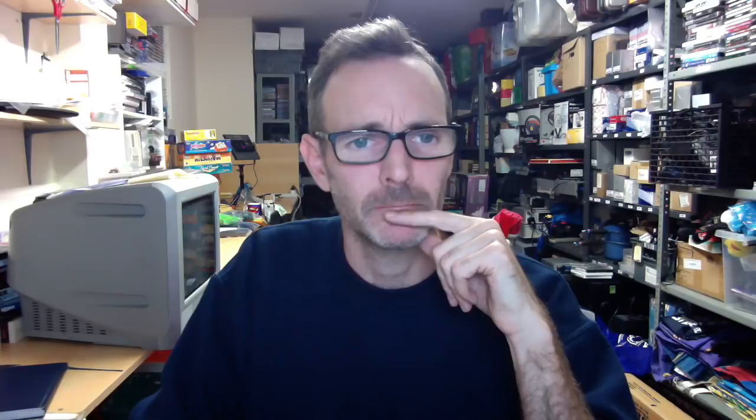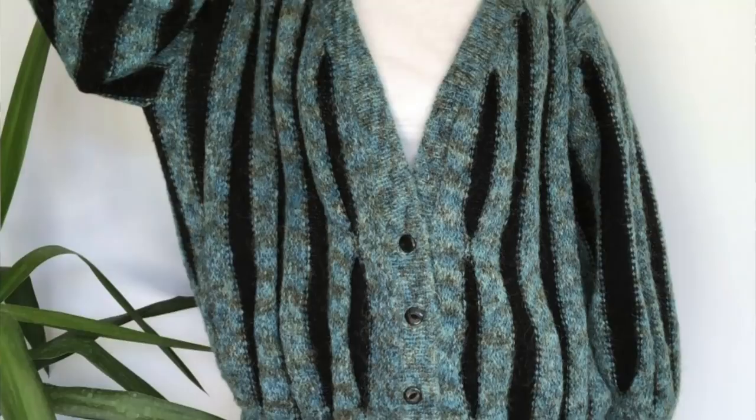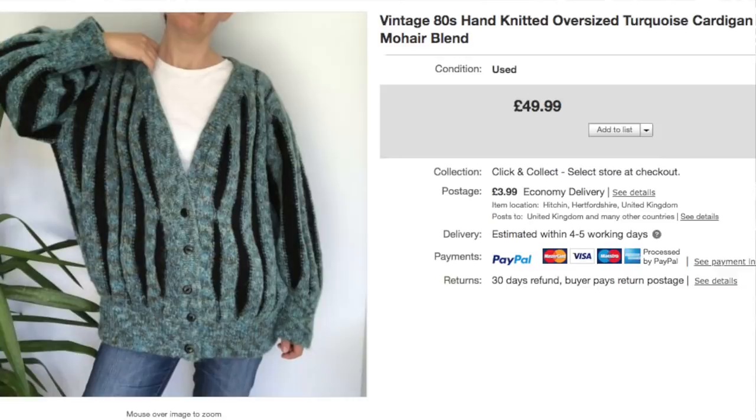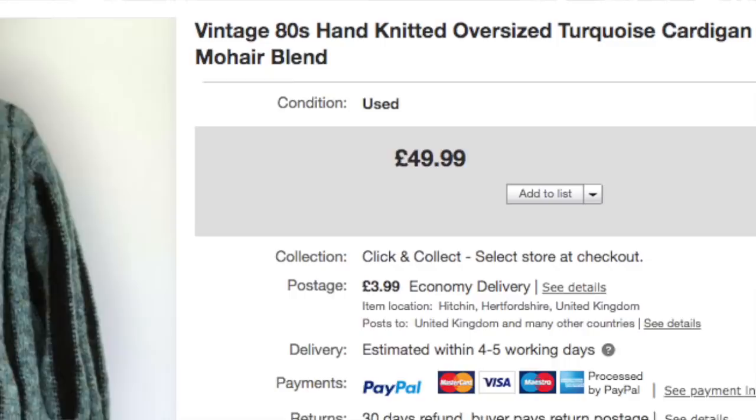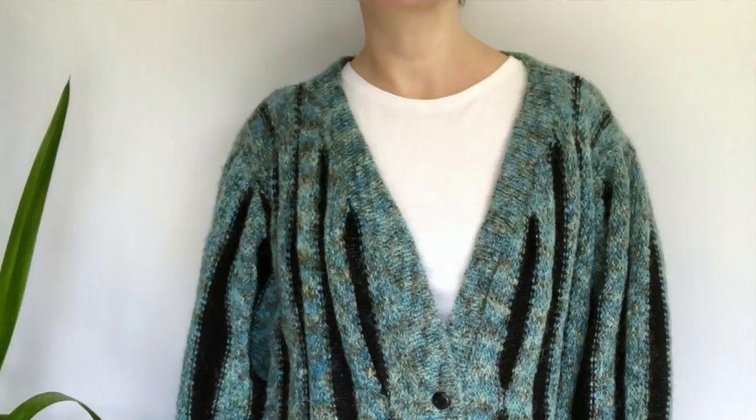Next, this is the only one of Andrea's sales I'm sharing — I'll let her do her own sales roundups. But this kind of blew my mind. I remember Andrea picking it up and thinking it was hideous, but I love it now because we managed to sell it for £50. It's a vintage 80s hand-knitted oversized turquoise cardigan mohair blend. Andrea is hot on her keywords. I can't remember what she paid — it probably wouldn't have been more than £2 or £3. Amazing what people will buy. Andrea is my wife; she resells alongside me concentrating on clothing and shoes.